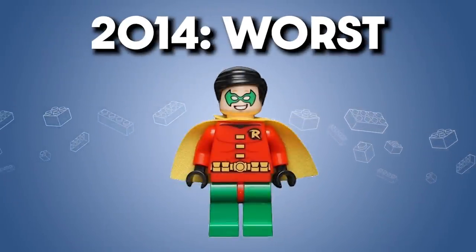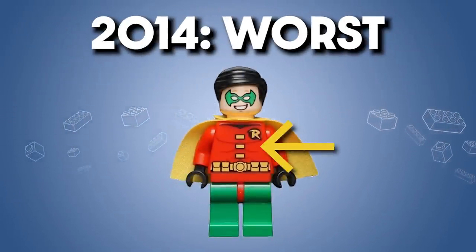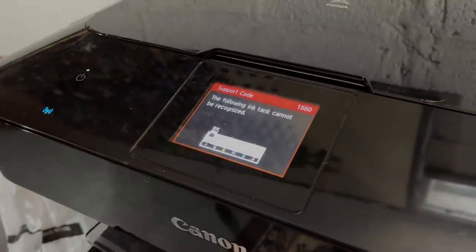As for the worst of 2014, I think it's Robin with his short cape. There's an overabundance of red in this figure, and it makes the detail lines really hard to see. It almost feels like the figure is missing contrast — like when your printer runs out of black ink.